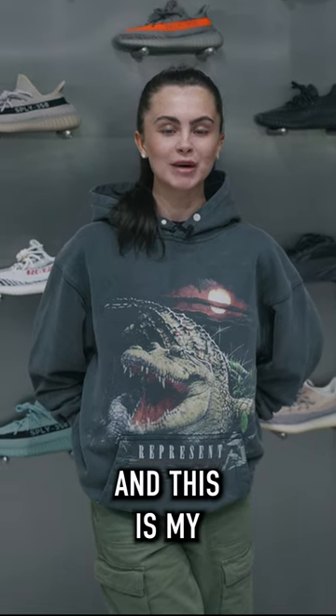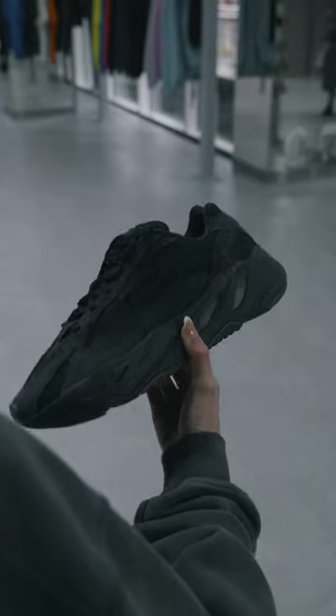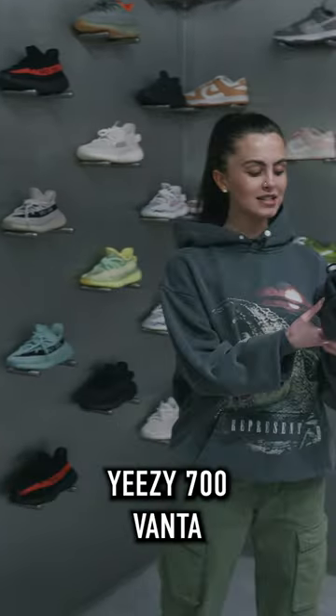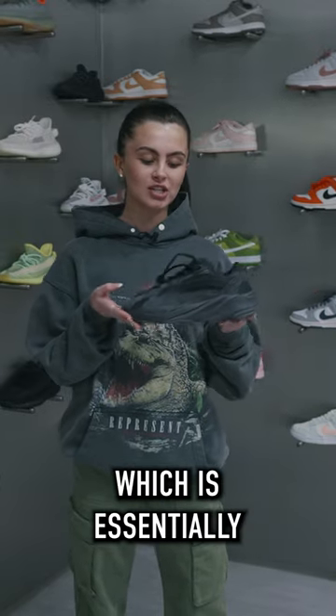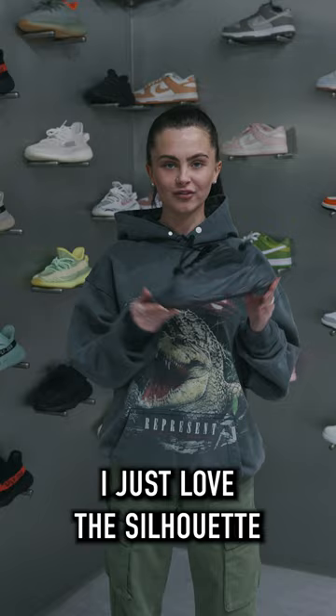Hi guys, it's Liv from McSeed and this is my top three Yeezys you can shop in-store and online. First up would be the Yeezy 700 Vanta, which is essentially an all-black trainer and would go with most fits. Personally I just love the silhouette.